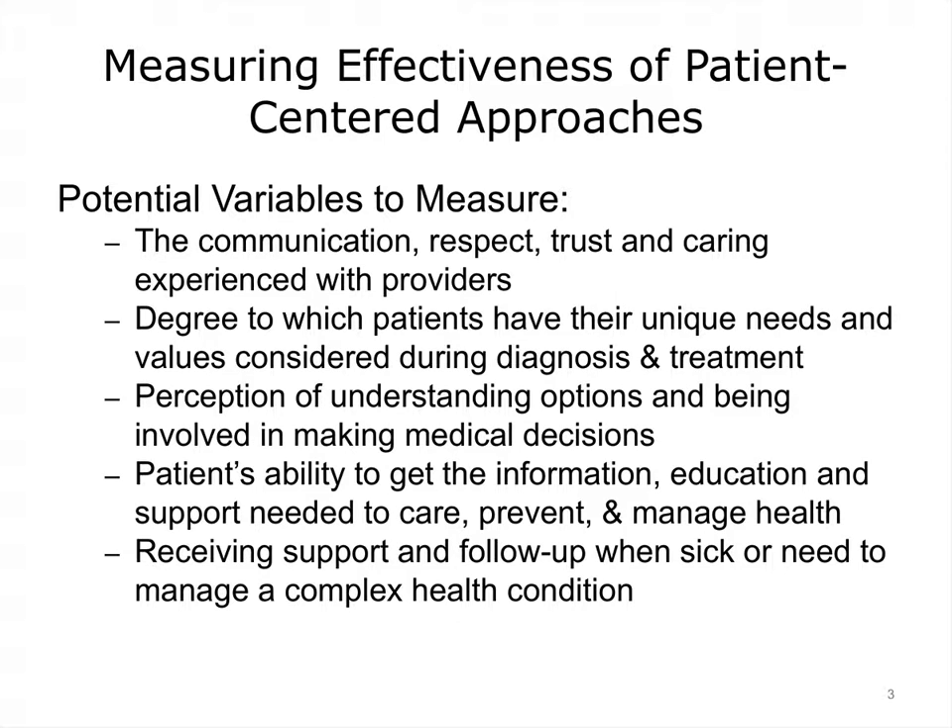There is a paucity of data related to how effective health IT is in supporting patient-centered care. There are some studies that suggest a strong impact and anecdotal evidence abounds. However, a solid knowledge base in this area is lacking, hence the effort of AHRQ to commission an evidence-based comprehensive analysis of the impact of HIT on patient-centered care.